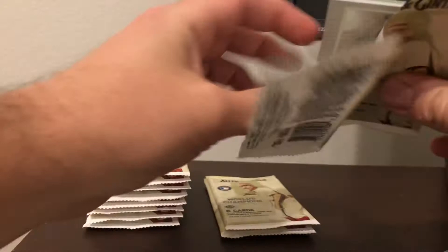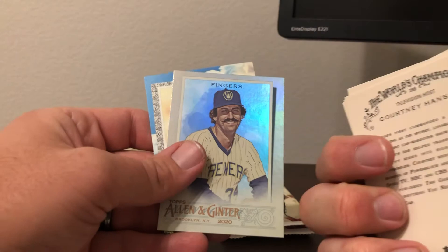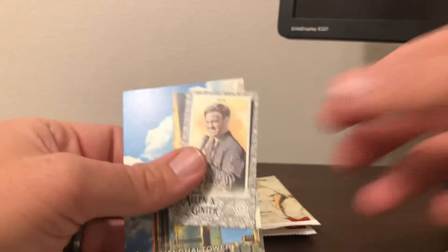We got Duke Snyder, Whitey Ford, Robinson Cano, Keston Hira, Courtney Hanson, Rollie Fingers short print, and then a Black Border — yeah, Jeff Dye — and then Reach for the Sky Shanghai Tower.